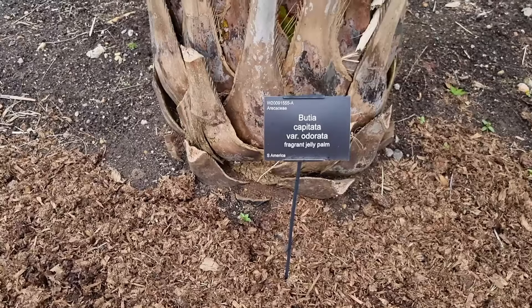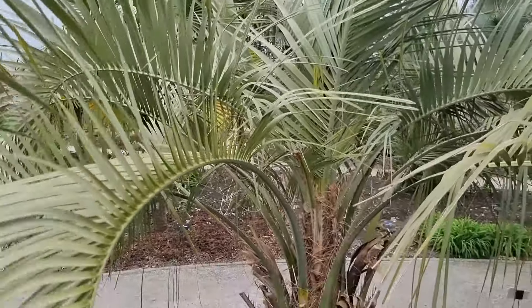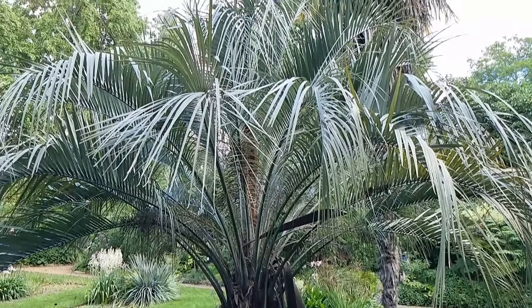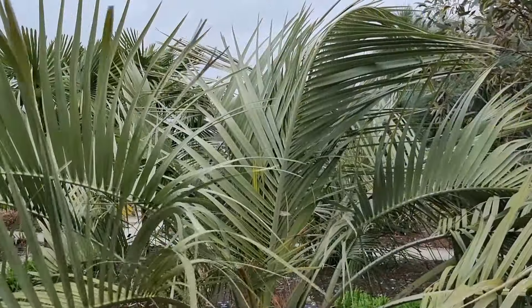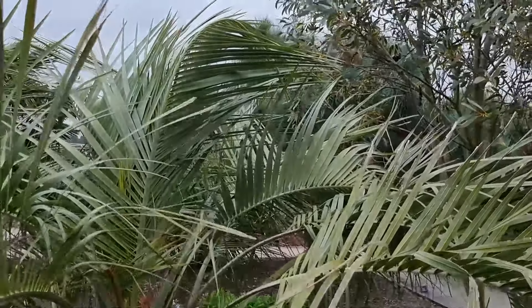Yes — I did get that one right. So Butia capitata — these are wonderful if you can find one to buy. They're very expensive, but if you get a choice you can get these in an absolutely beautiful steely silvery-blue colour. This one isn't quite that, maybe because it doesn't get enough sun. They're still stunning though. Other than this we've got the other really commonly found hardy palm which is the Jubaea, which I think they've got over here, but it's quite small.